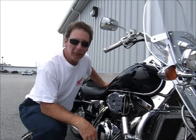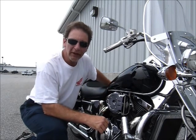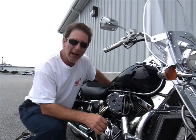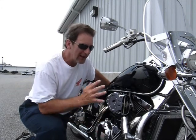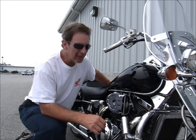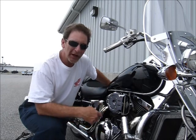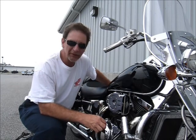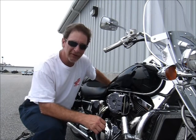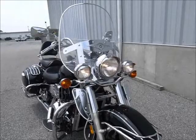Hi, this is Tim at Diamond Motorsports. I'm here today with the year 2000 Kawasaki Vulcan Nomad 1500cc bike. The Nomads are great baggers with the big look — big fenders and bags, a classic windshield on the front. It only has about 16,000 miles on it and it's a great value. Come check it out here at Diamond Motorsports.